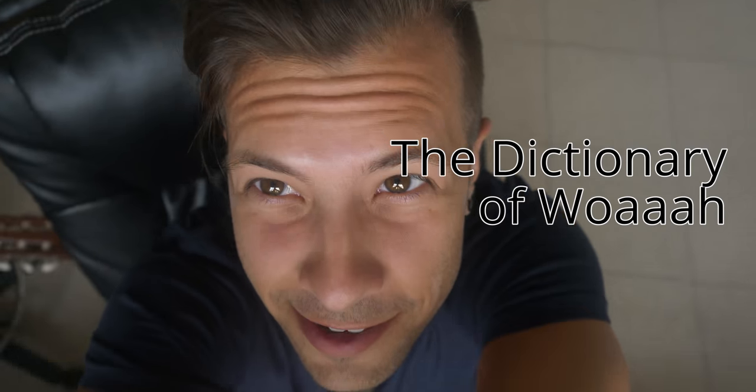Let's go over some words. I think it's now time to do the dictionary — now a good time to do some word definitions.